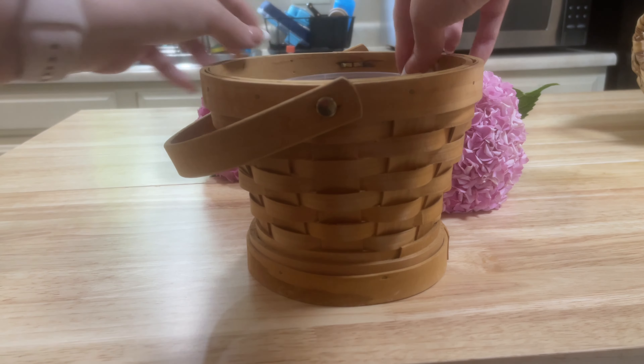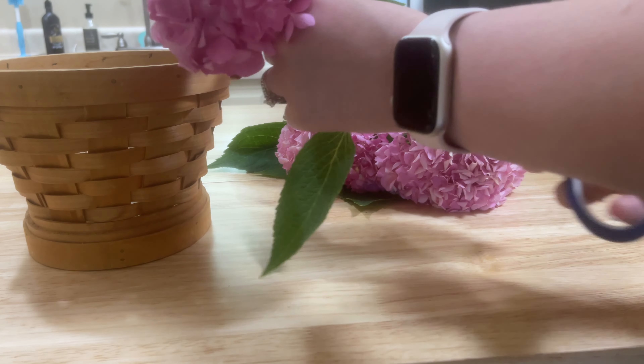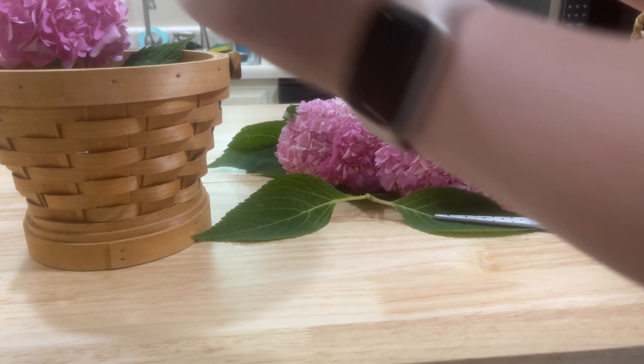I just want to show you really fast the lunch that I packed for my husband for work. It is a ribeye, potatoes, carrots, mushrooms, as well as some fresh herbs from my mother's garden.